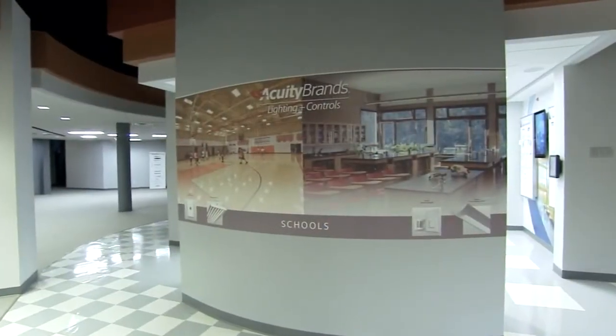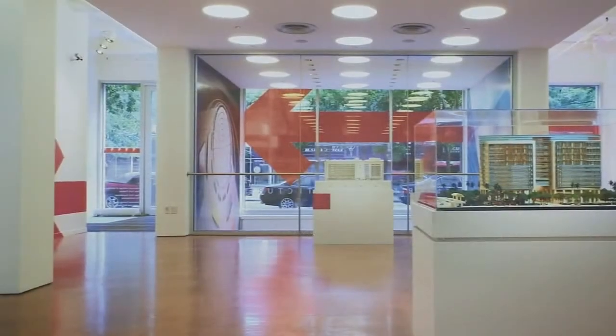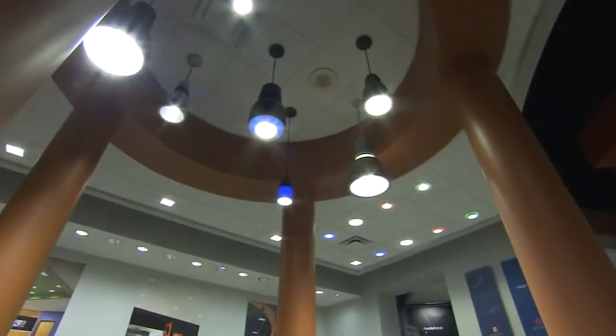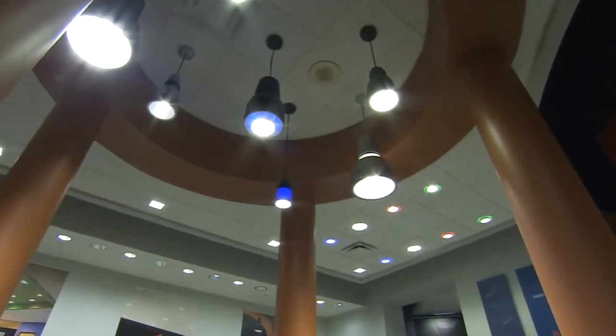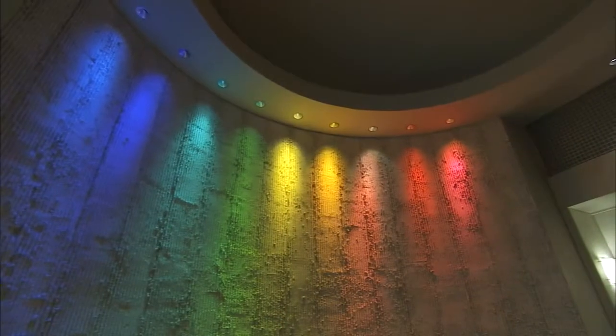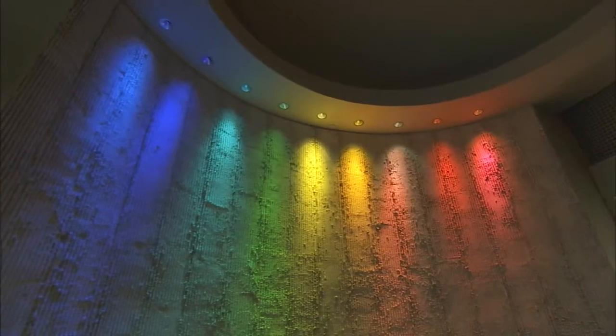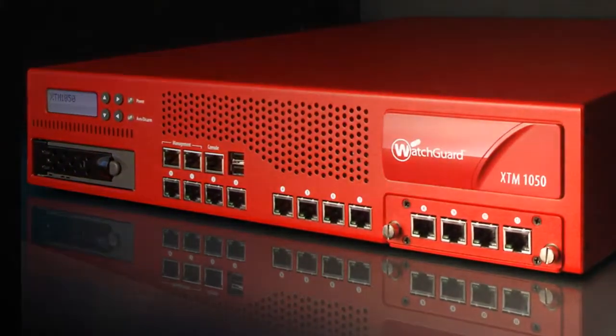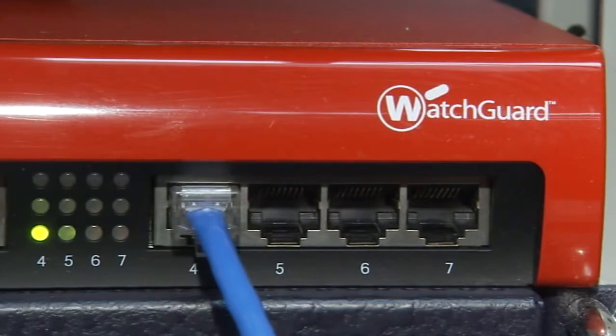The way WatchGuard is key at Acuity Brands Lighting is with our sales agencies. They are independently owned companies who sell our light fixtures, and that is where we have placed these WatchGuard devices. There are about 120 WatchGuard devices at our agency locations. The reason we went with WatchGuard was because of high availability — we were able to have multiple circuits into the box, and we were also able to have monitoring, which was really key for us.